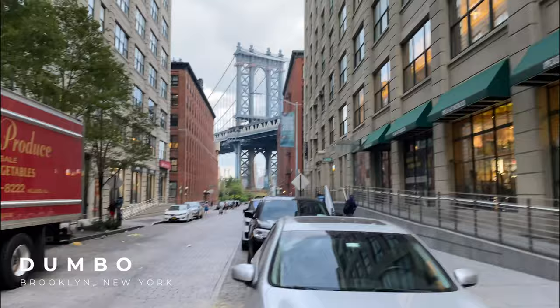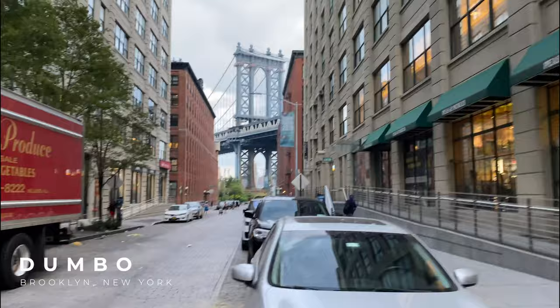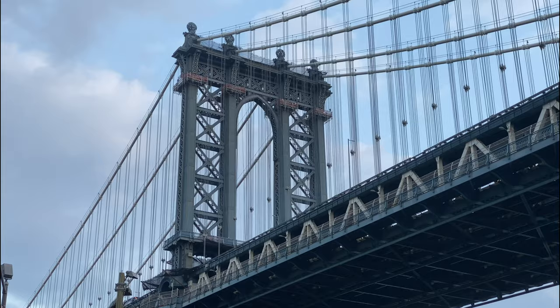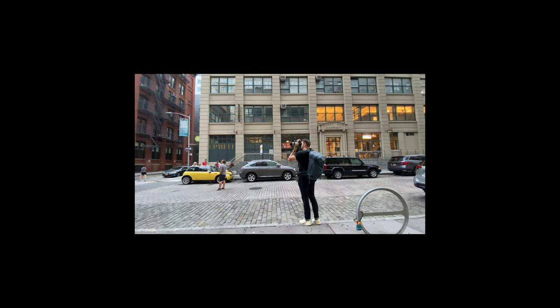We made it! Check it out — it's pretty cool. This is the ever so famous Dumbo. It's popular in the morning and in the afternoons because you can see the Manhattan Bridge through this really cool street. Some really cool shots. I've got the 70-200 out, I'm going to take some shots with this and see if we can get some cool looks. A lot of Instagrammers are out this morning, out in full force.